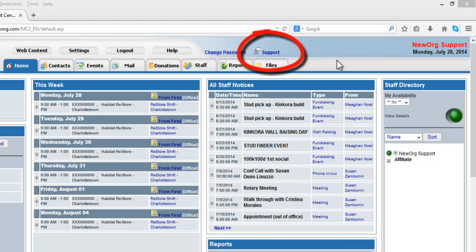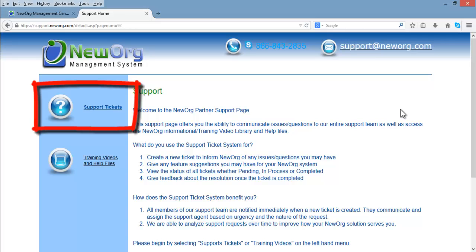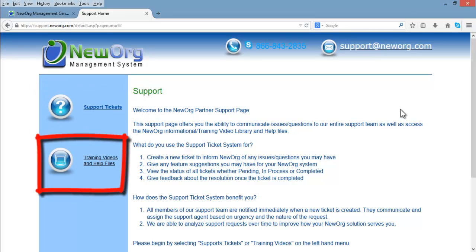The first step to get started is to click the Support button at the top middle of your New Org screen after logging in. This will bring you to the Support Home page, where you can read about what the Support Ticket System does and find a link to your Support Ticket System as well as a New Org Help video series. Click the Support Tickets button on the left-hand menu.